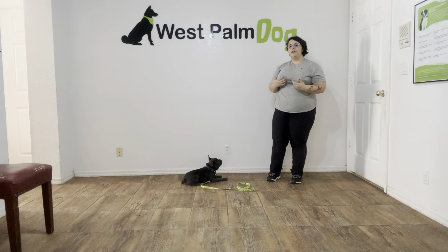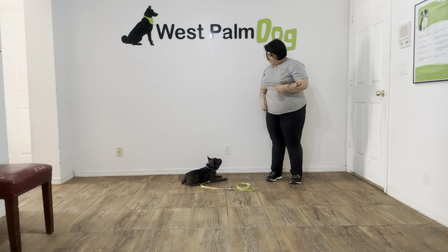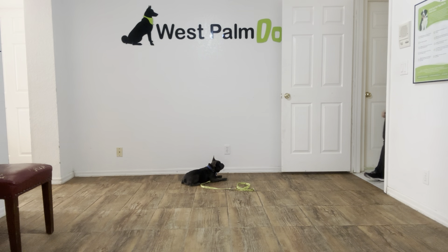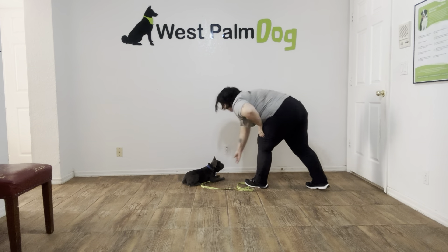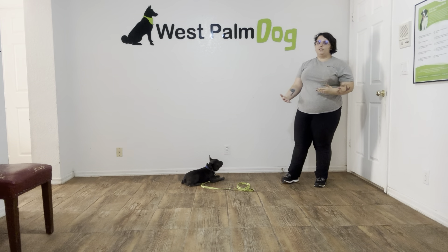I don't want him to think that the more he breaks, the more he's going to get. So I'm just going to reiterate the stay. Open the door, walk out of the room, come back in, close the door. Yes! Stay! And I'm just giving the treats nice and low to the ground so that Stitch is not tempted to get up.